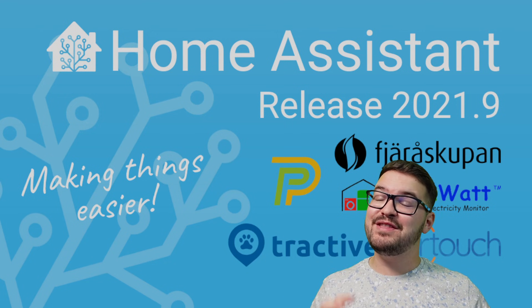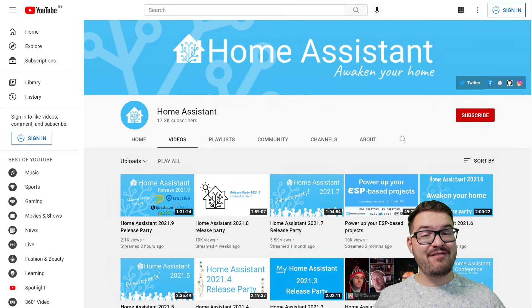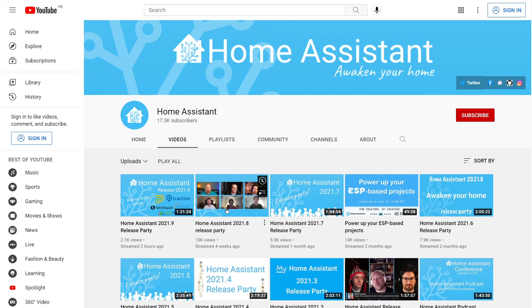We're going to be having a brief look at five of the new things that I really like in this update. If you want to see a detailed breakdown of everything that was announced, then head over to the official Home Assistant YouTube page. Every first Wednesday of the month, Home Assistant do a live stream presented by the founder and the developers. During the live stream, you've also got the chance of asking the developers any questions you might have, and you can also take part in the ongoing live stream chat.